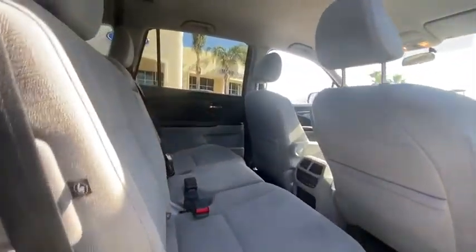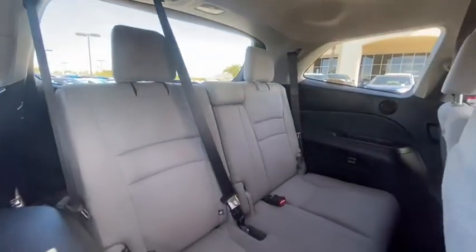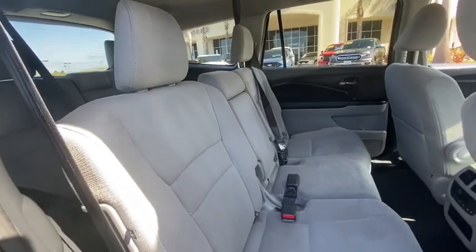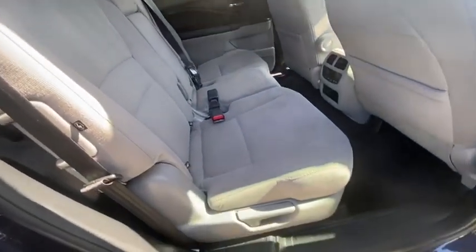Remote keyless entry, tachometer, panic alarm, overhead console, power driver's seat, rear window wiper, cloth seat trim. Is love at first sight really possible? Let us know when you stop in.